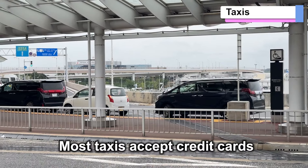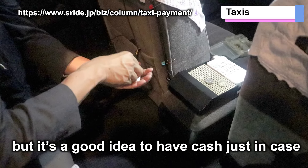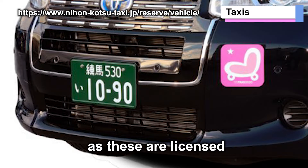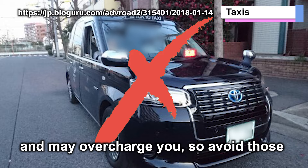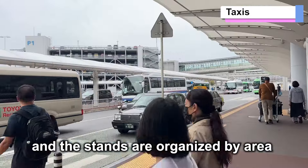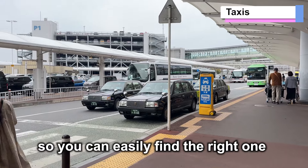Most taxis accept credit cards, but it's a good idea to have cash just in case. Look for taxis with green license plates, as these are licensed. Taxis without green plates could be unlicensed and may overcharge you, so avoid those. The taxi stand is located right outside the arrival gate, and the stands are organized by area, so you can easily find the right one.